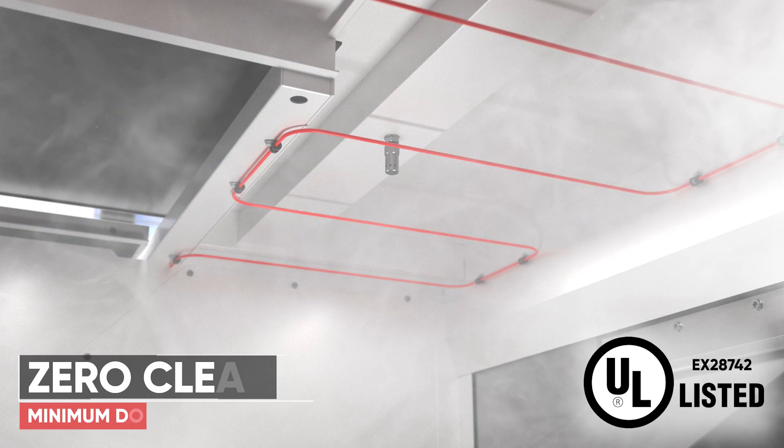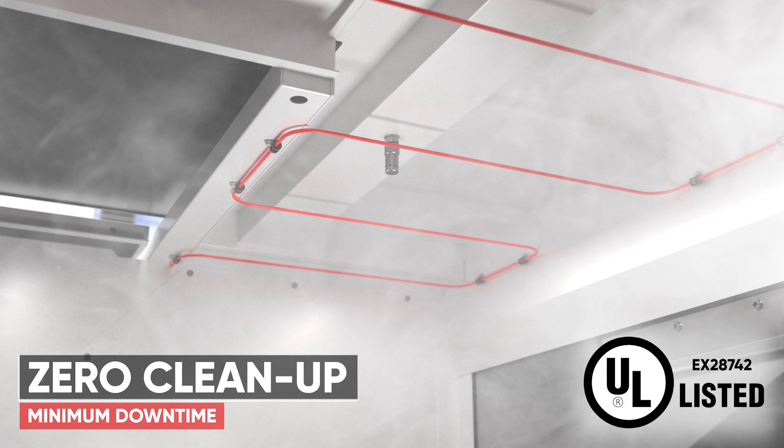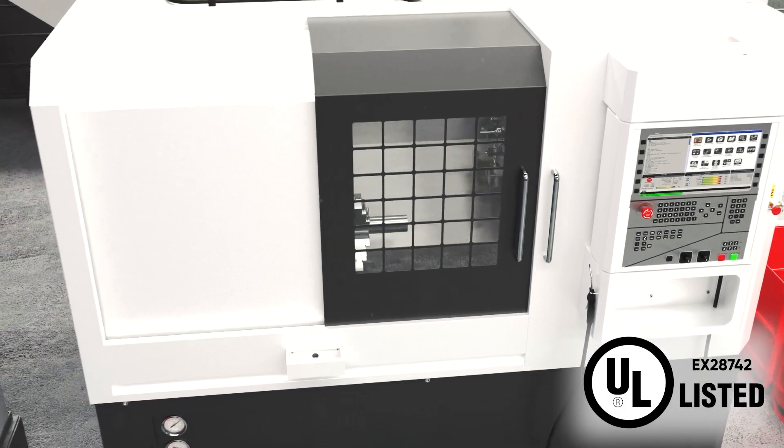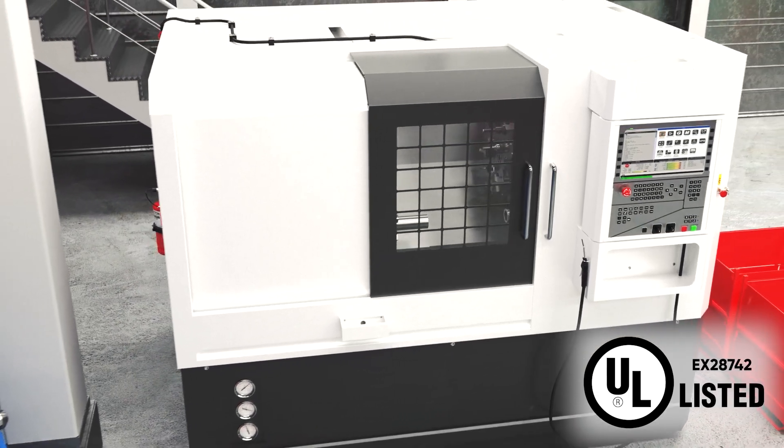Systems can be easily configured with ancillary items, such as pressure switches and electronic control modules, to quickly shut down pumps and power to the machine, whilst also raising notifications to the workshop.